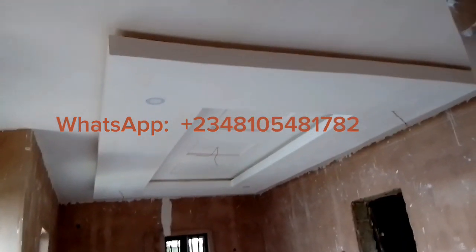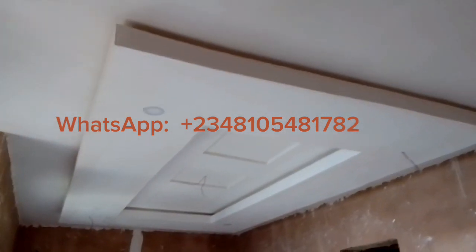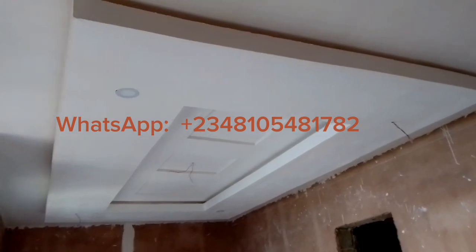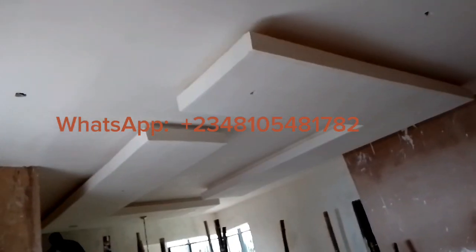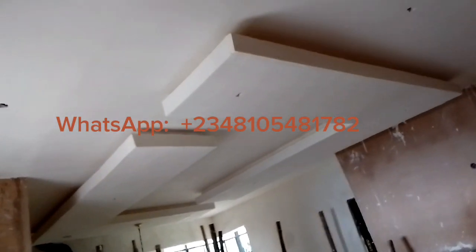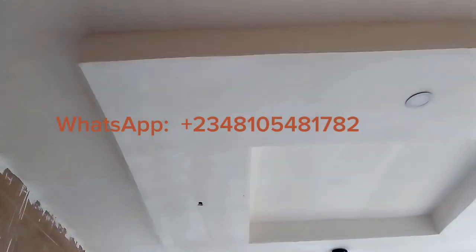I want to show you this design today, and it is from two different projects. They are polystyrene ceiling designs, and we did them on two different sites. I just want to show you around the designs in the places. The previous one is the design in the parlor, and this also is the design as you are looking at it here.